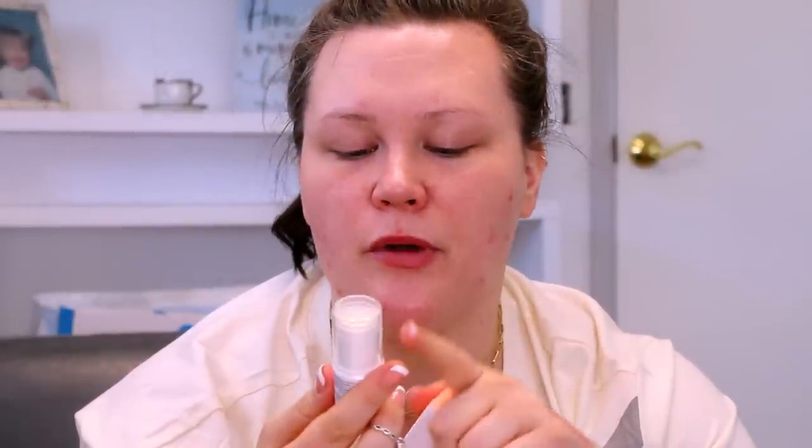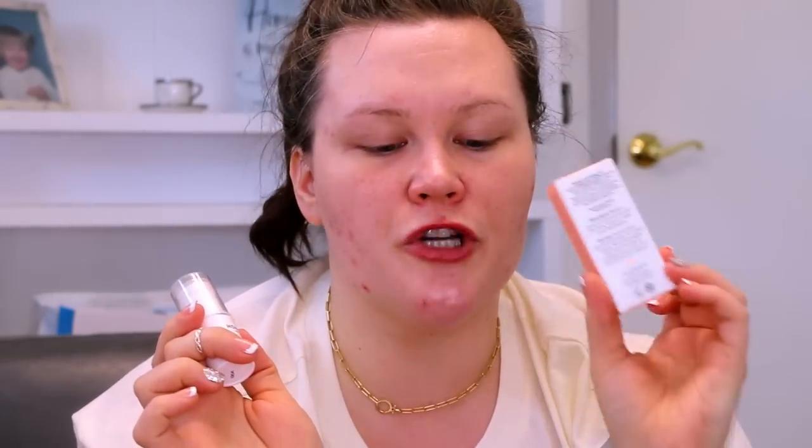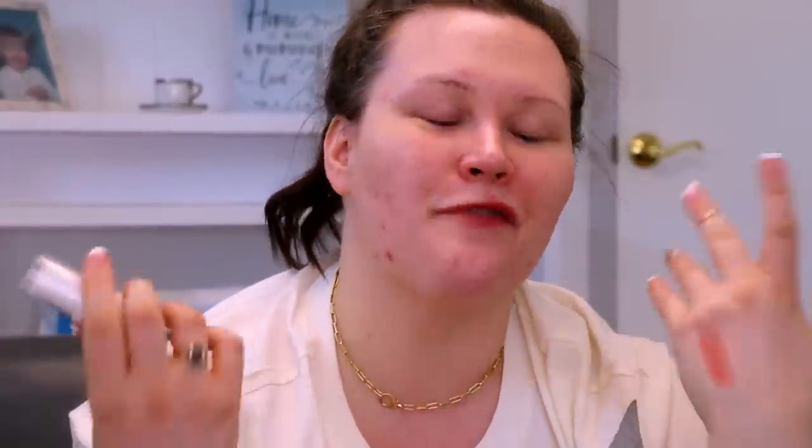Alright, let's speed things up and get into primers. I have two different options here: the magic beauty balm stick, and the everything primer in a glowy version — they do have a matte version but it was out of stock. So we're working with these today. The magic beauty balm stick is basically supposed to be a glowy situation for the high points of your face.